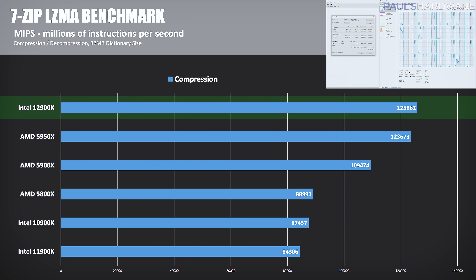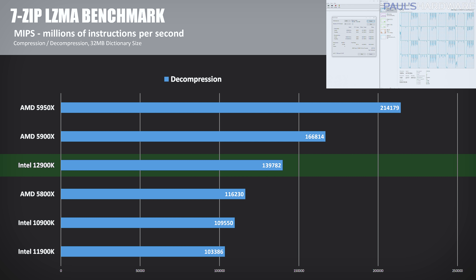I like the 7-zip benchmark because it's one of the more common tasks you can do with a computer — basic file compression and decompression using the 32MB dictionary size setting. The 12900K edges out the 5950X in the compression test, hitting 125,862 million operations per second, which is about 2% faster than the 5950X, and a whopping 49% faster than the 11900K. For decompression, the 5950X wins out due to its core and thread count, and the 5900X also picks up a win over the 12900K here, as it is 19% faster.